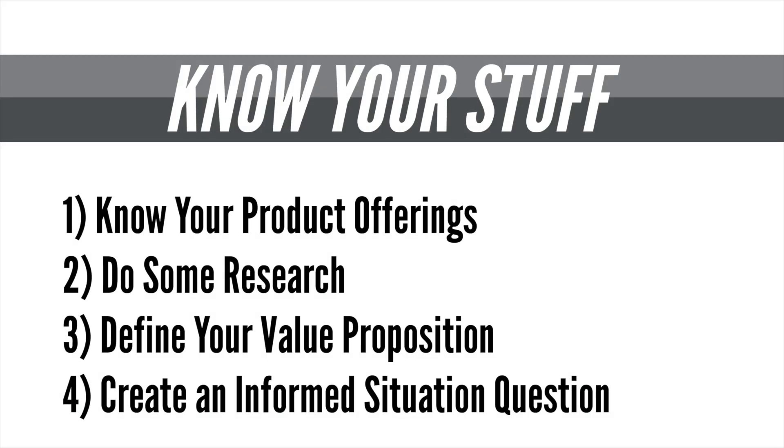Make sure you: one, know your product offerings; two, do some research; three, define your value proposition to that customer or prospect; and four, create an informed situation question. The rest is simply listening to them and figuring out how our offerings can help them with a problem or need that they have.